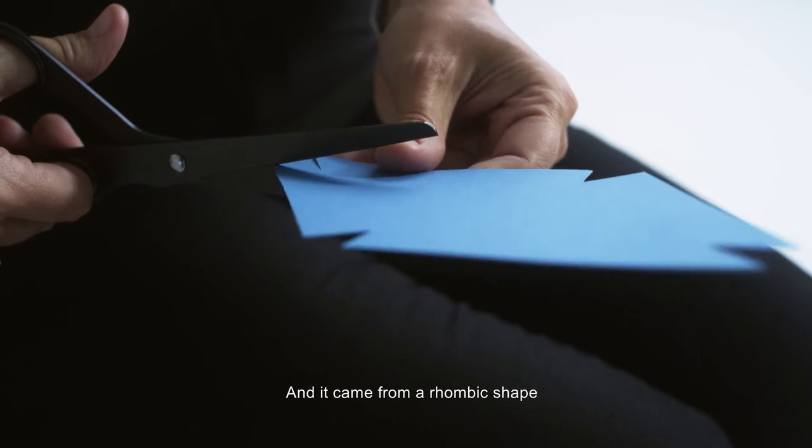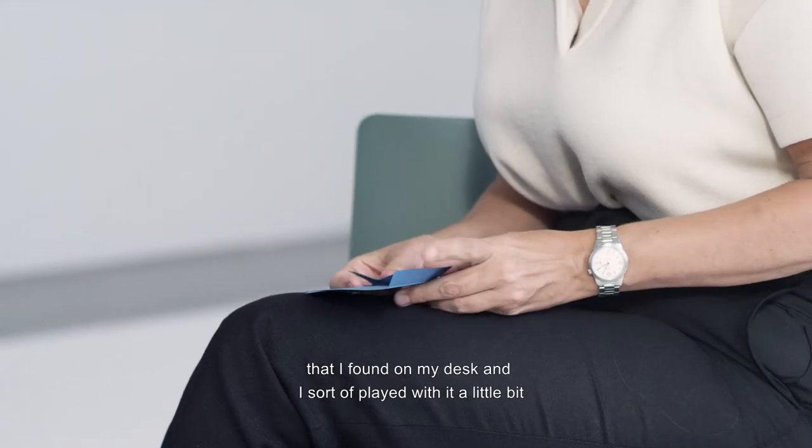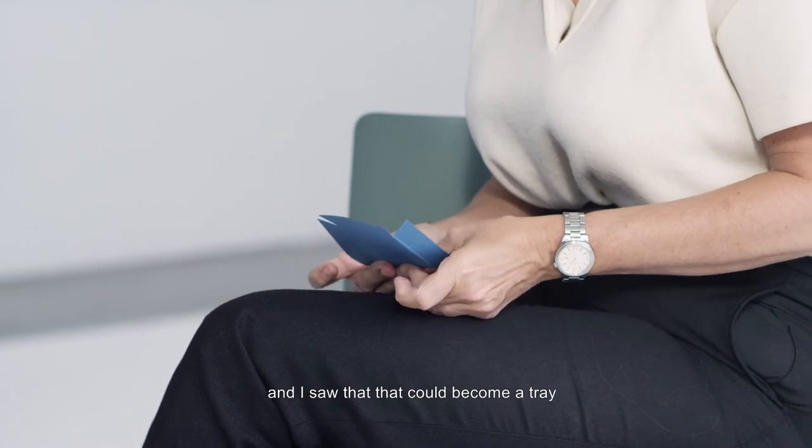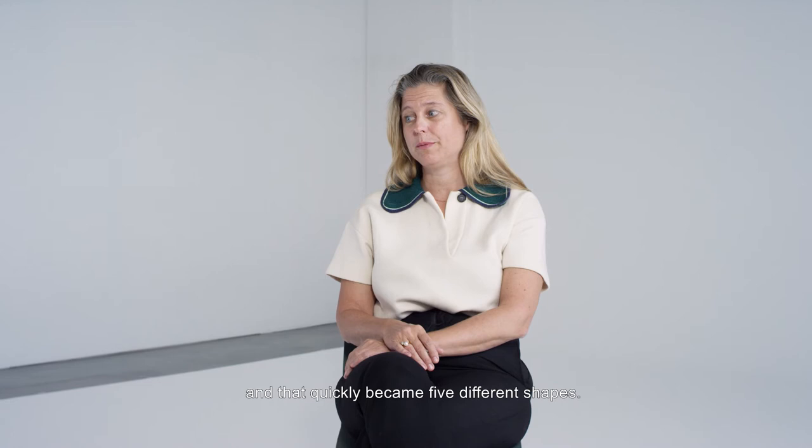It came from a rhombic shape that I found on my desk, and I sort of played with it a little bit. I saw that it could become a tray, and then that quickly became five different shapes.